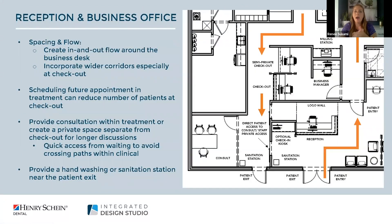Taking a step back to the overall reception and business office: to improve infection control we create an in-and-out flow around the business desk. Patients enter through double doors via a patient-entry-only path, go in to treatment, and when returning they go past a private exit hallway which includes a semi-private checkout station as well as a standard checkout station. We've also incorporated wider hallways to help with patients crossing paths.